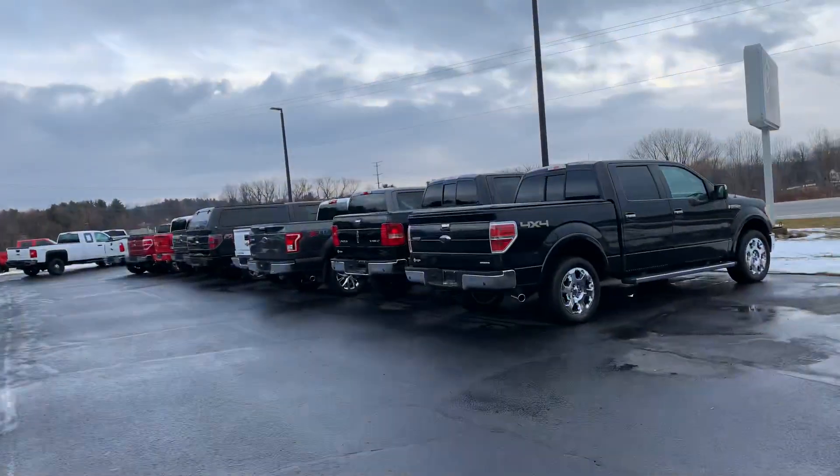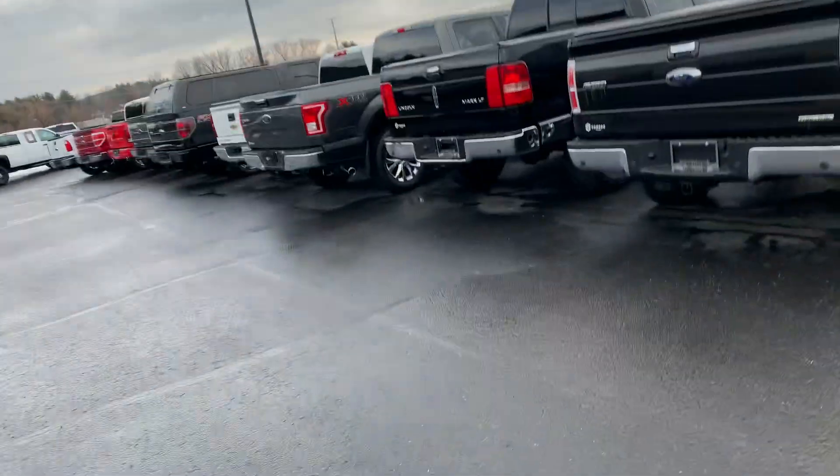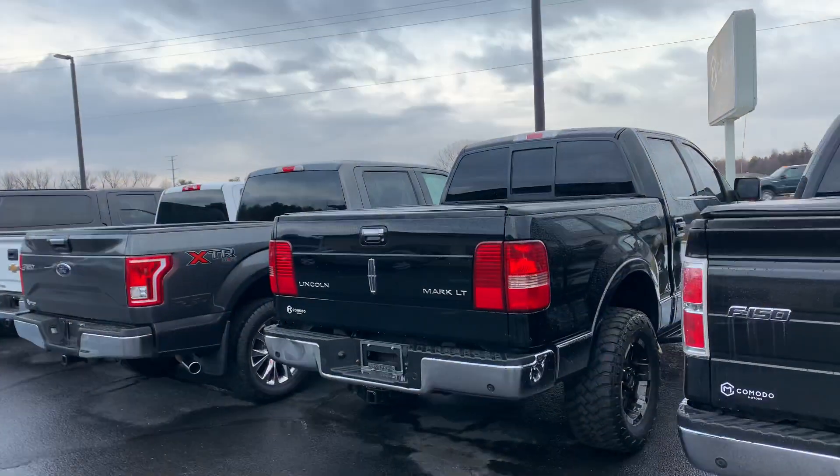Ladies and gentlemen, I'm walking up to arguably one of the most rare trucks we've ever had here. It's a 2006 Lincoln Mark LT. This will get the goobies going — look at this thing.